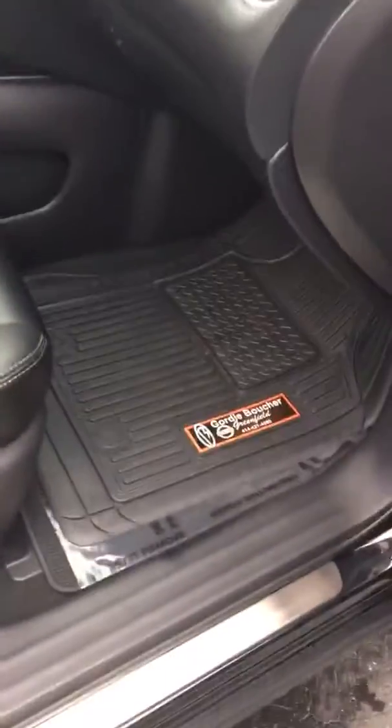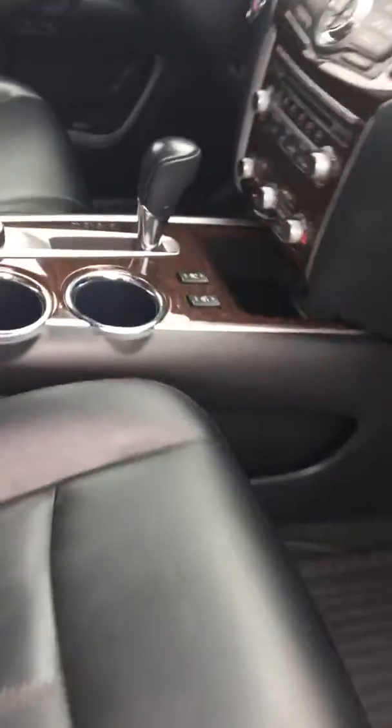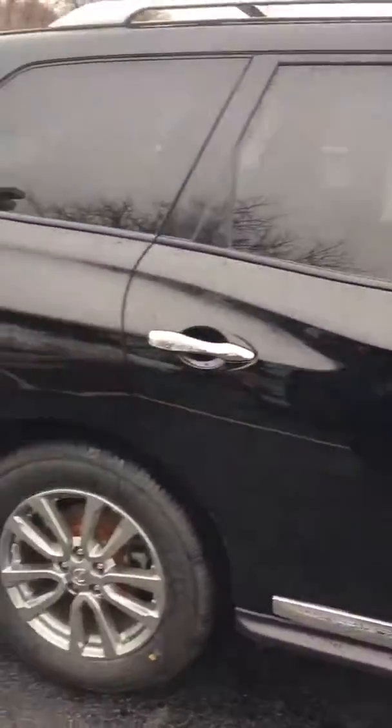It has the Boucher Nissan all-weather mats, power passenger seat, and heated seat buttons. You've got two-wheel drive, four-wheel drive, and four-wheel drive lock-out high. This is a great vehicle — there it is in person.